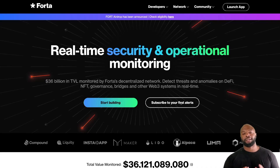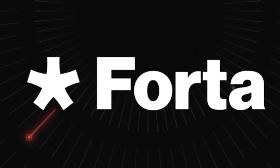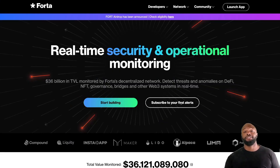Today we're gonna be talking about a project called Forta. It is one of the best real-time security and monitoring networks for helping you secure your wallet, stop hacks, malfunctioning exchanges, as well as protecting blockchain networks. There's a ton of utility not just for now but also the future as we push more towards crypto adoption. A lot of large networks are already using Forta's ecosystem.